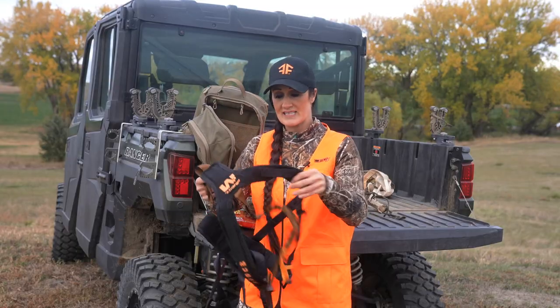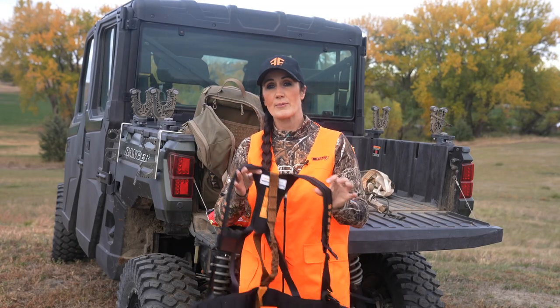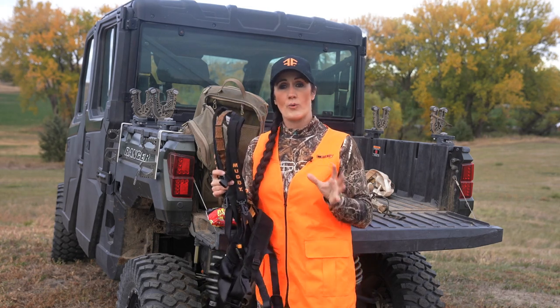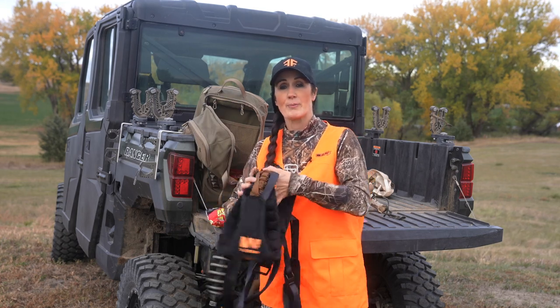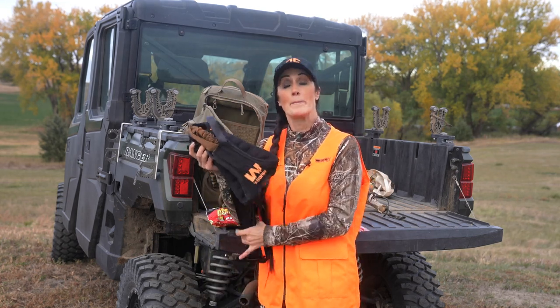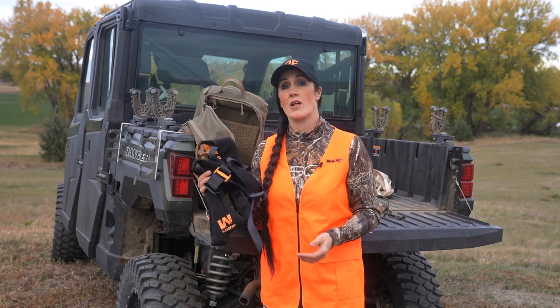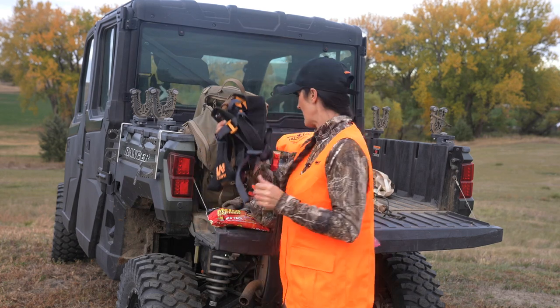The next thing is a tree stand safety vest. This is incredibly important — if you are going to be hunting anywhere up in a tree, you need to always be wearing a vest. I like this Muddy vest; it's super minimal and easy to keep at the bottom of your pack. It really does make a big difference so you can stay safe and you're never caught without one.